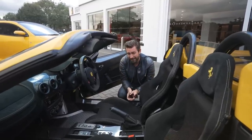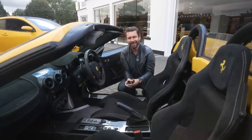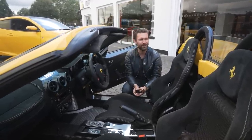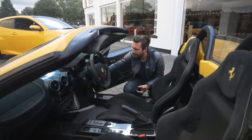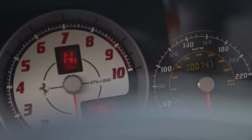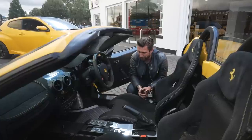Thank you very much for allowing us to film your remarkable collection of beautiful yellow Ferraris. Speaking of driving, I'm just so happy to have the keys in this one. Let's have a look at the mileage — just over 700 miles. It's practically box fresh.